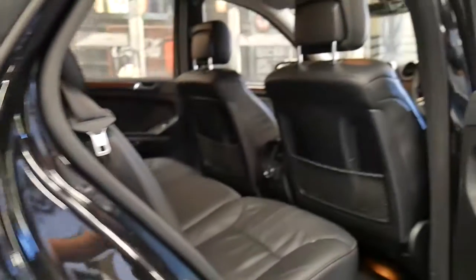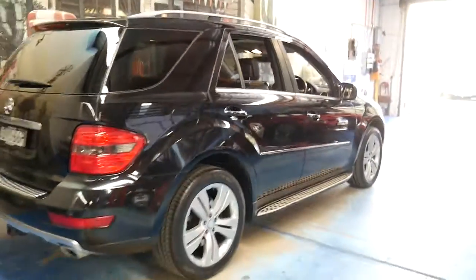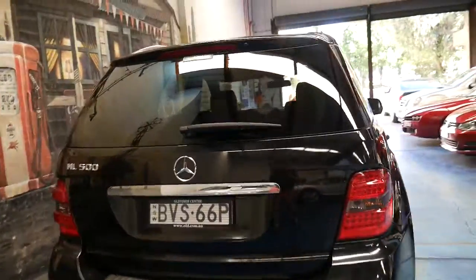It's got keyless entry, keyless start, two remote keys from new, an electric tailgate, and Xenon lights. The update also had LED tail lights. It's got a tow bar and the service history is impeccable.